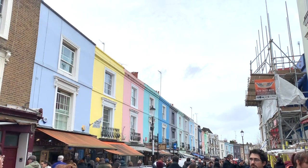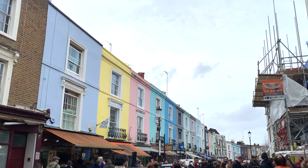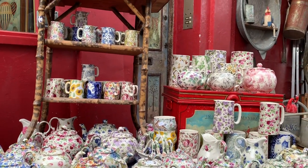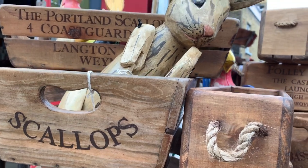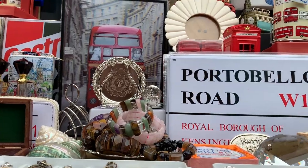The market on Portobello Road is one of the biggest draws to Notting Hill, and for very good reason. There's all kinds of things to look at and buy here, from antiques to collectibles to souvenirs and more — there's everything you could possibly want. The market gets really crowded on Saturdays, so I recommend coming on a different day. But if you have to come on a Saturday, come in the morning and you'll enjoy avoiding the crowds.